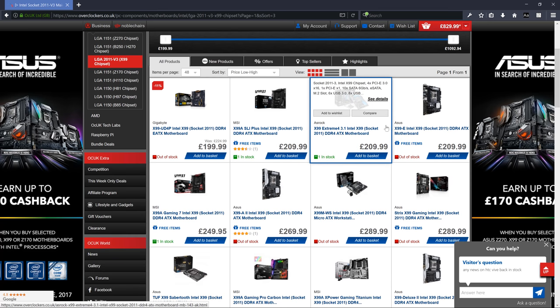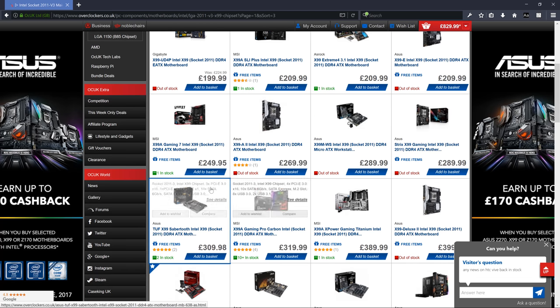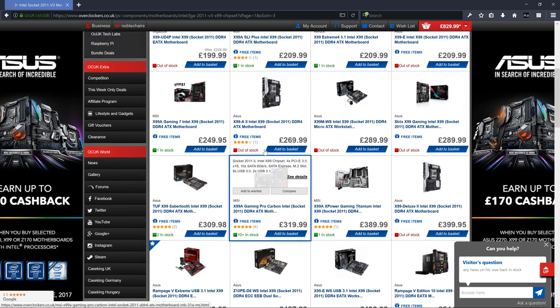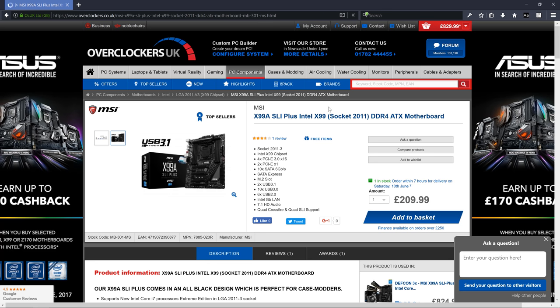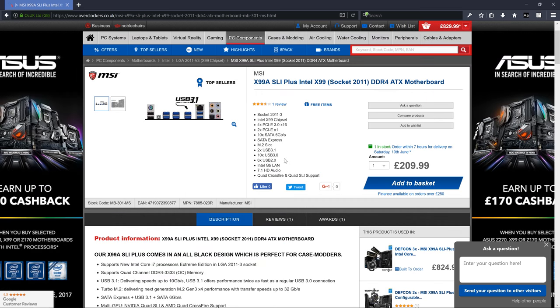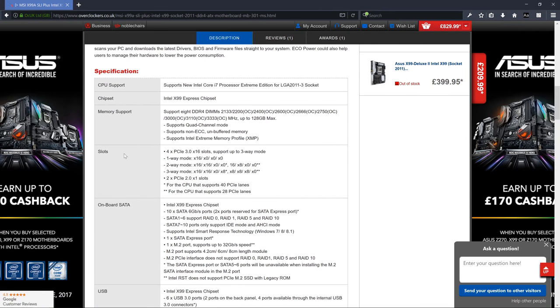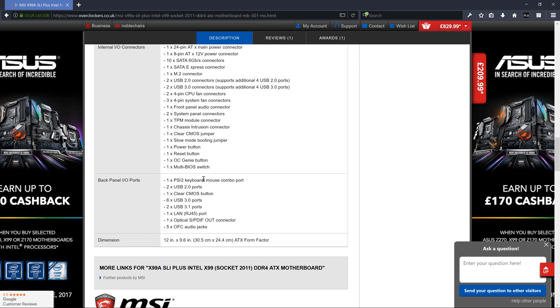I'll go with the cheapest motherboard in this category. You can look at reviews — this ASUS has four reviews which is decent reassurance. What you want to check: first, that it's the right socket, which it is. Second, make sure you've got everything you need connected. One thing to check: some motherboards come with integrated graphics. Go down to specs and search for 'graphics'.